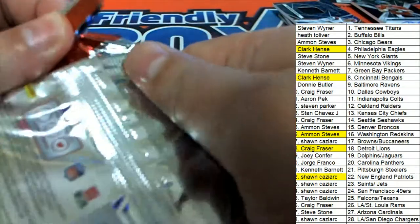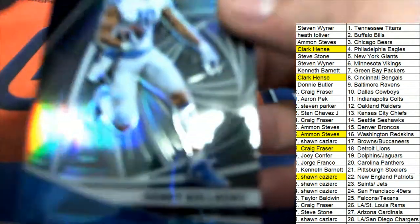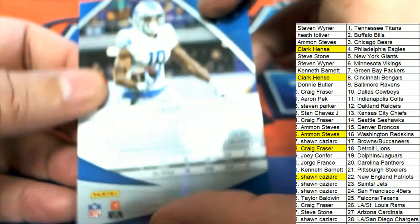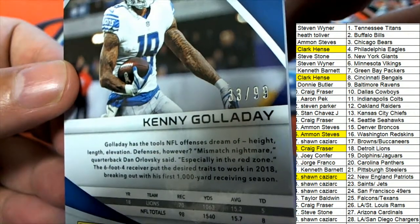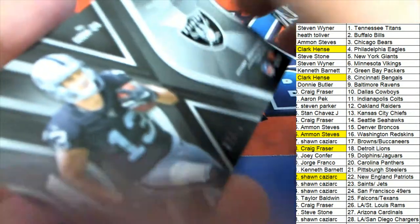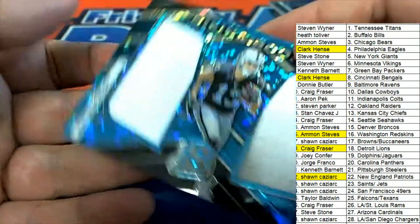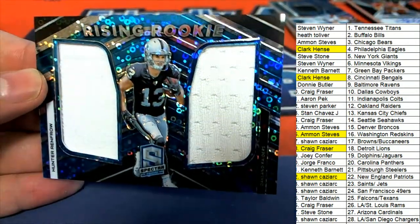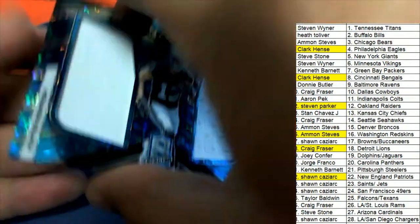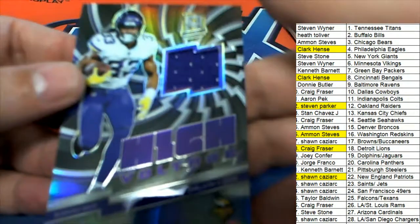Good luck everybody, here we go — the final pack of Spectra football. What's it going to be coming out of here? We have a Kenny Galladay, 33 of 99 for the Lions. Hunter Renfro, 27 of 75 — rising rookie. Nice hit, Steve P. Dalvin Cook comes out — high voltage.